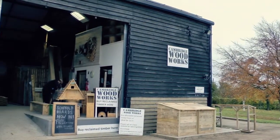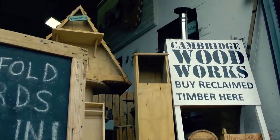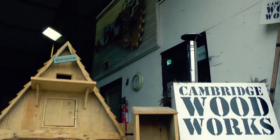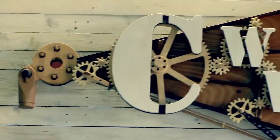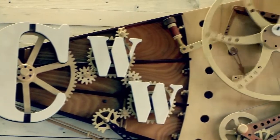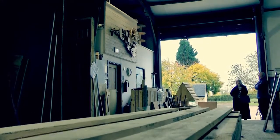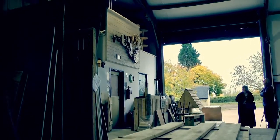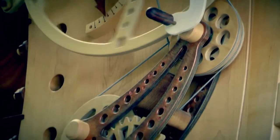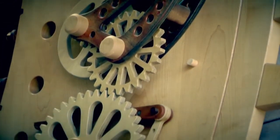I did a sculpture a couple of years ago for a community interest company called Cambridge Woodworks. Their brief to me was to make a sculpture which represented what they did in terms of recycling and upcycling local timber. Essentially their business model is to prevent timber from construction sites going into landfill via skips. So they collect basically all the waste wood from around Cambridge and surrounding countryside and recycle it.